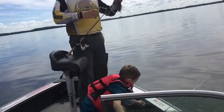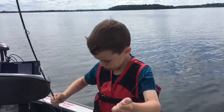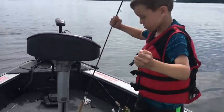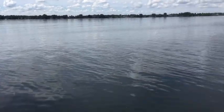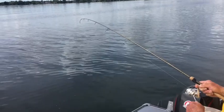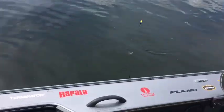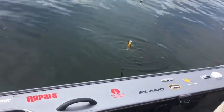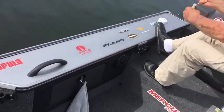Me and my son are both on those X-Pops — we got a double. My son Parker got a nice bluegill there on the Ultralight X-Pop. His grandpa's got one on a jig under a float too. Another good one. We got a good one here too.